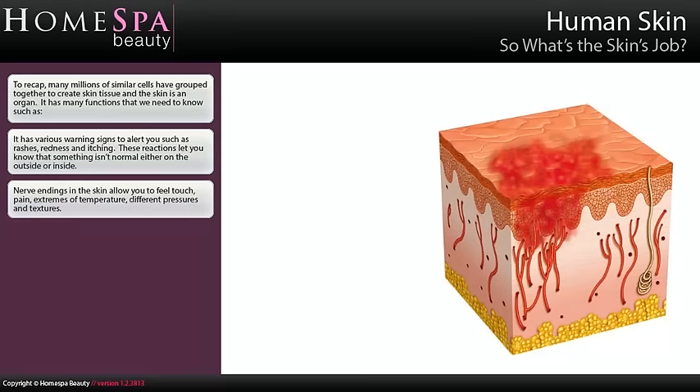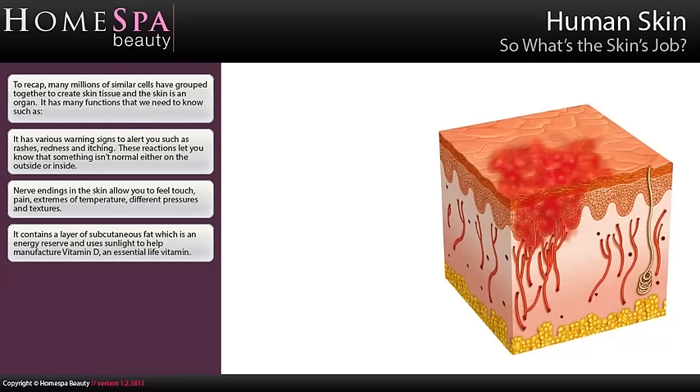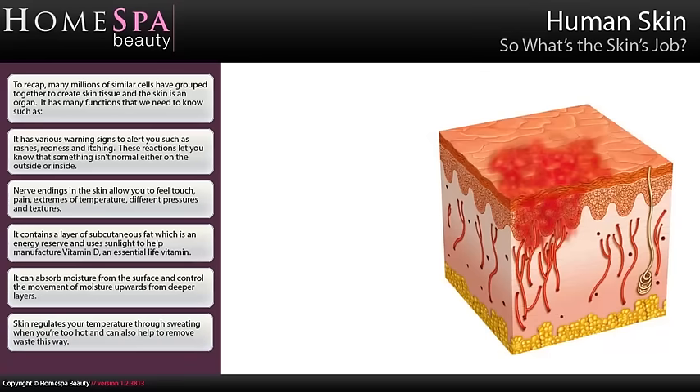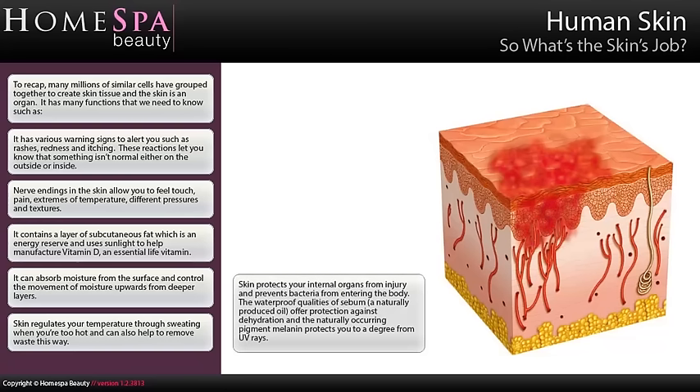Nerve endings in the skin allow you to feel touch, pain, extremes of temperature, different pressures and textures. It contains a layer of subcutaneous fat which is an energy reserve and uses sunlight to help manufacture vitamin D, an essential life vitamin. It can absorb moisture from the surface and control the movement of moisture upwards from deeper layers. Skin regulates your temperature through sweating when you're too hot and can also help to remove waste this way. Skin protects your internal organs from injury and prevents bacteria from entering the body.